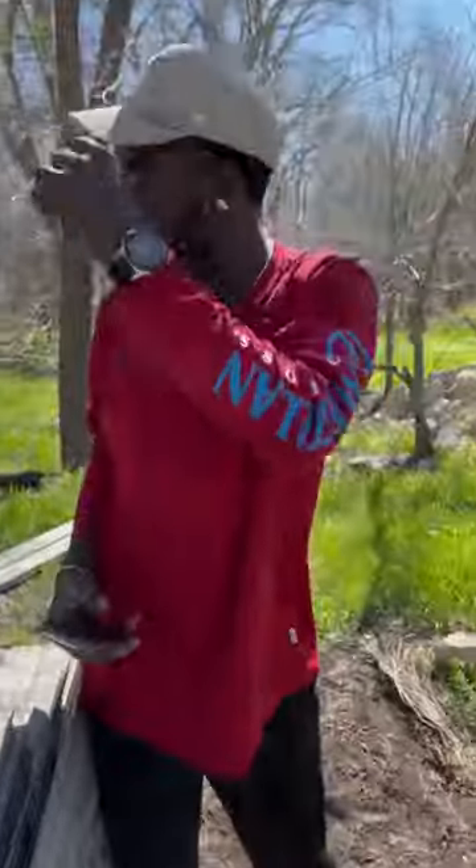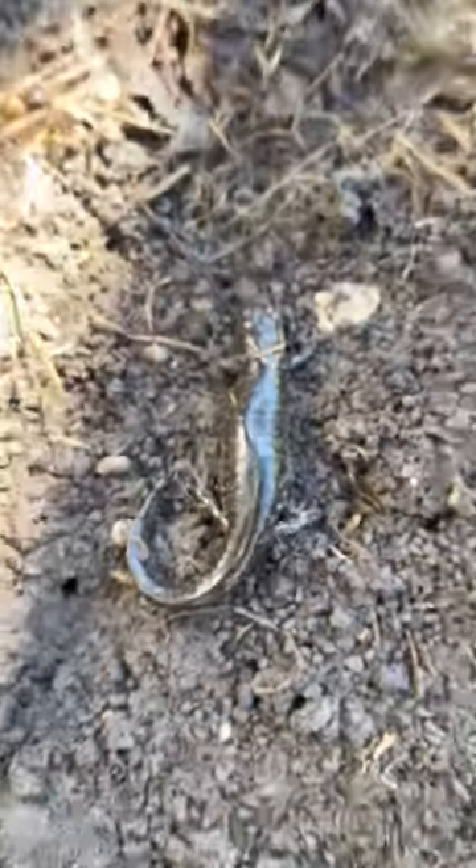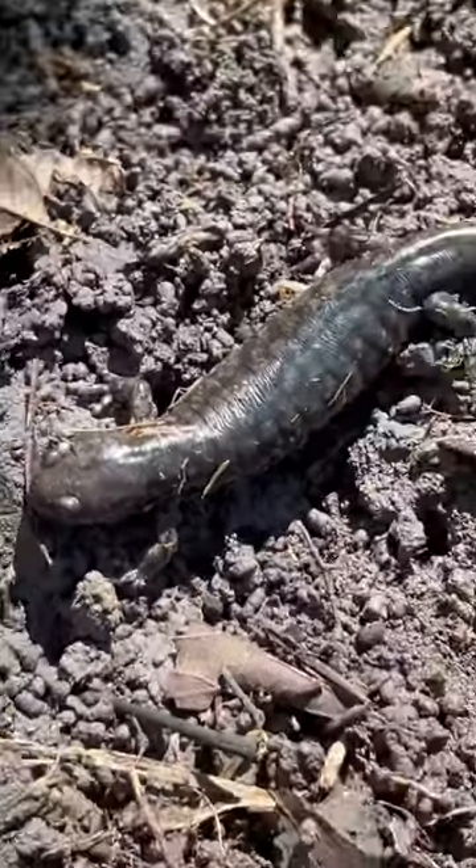I'm back in Texas today looking for critters with my friend Kevin, and here's the first one we found. It only took flipping 20 layers of tin, but we got Kevin's lifer smallmouth salamander. Great start to the day.